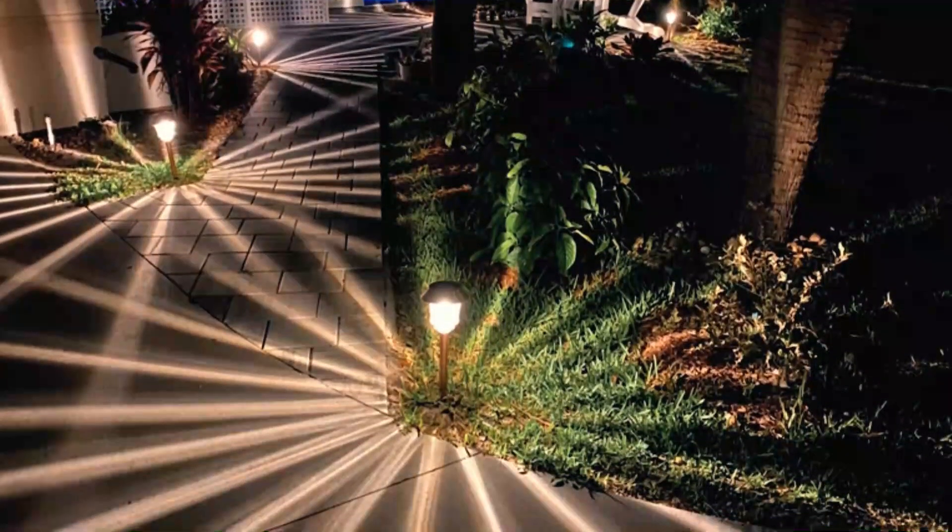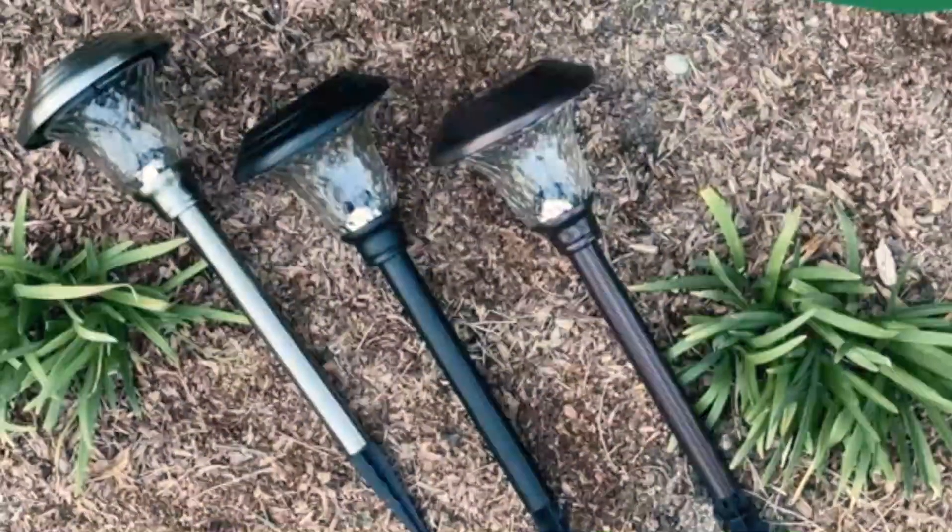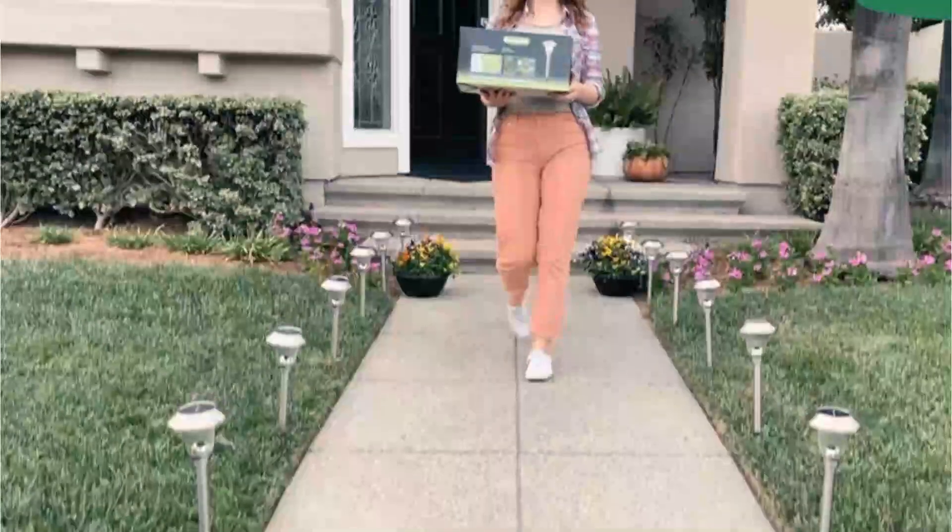If you're looking for some illumination on your walkway, your path to the front door, or any other outdoor spaces, solar pathway lights can be an eco-friendly and cost-effective option to wiring lighting.